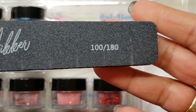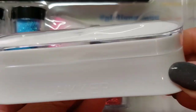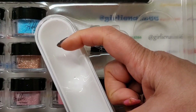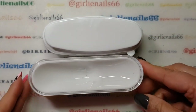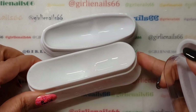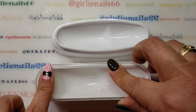The whole set comes packaged with a 100/180 grit file and one of these dip powder containers. I have a couple already — let me grab one to compare. So this is the one I got off AliExpress, and this is the one that came with the kit. They're the same style, but this one's a little longer. Still cool, I really like it.